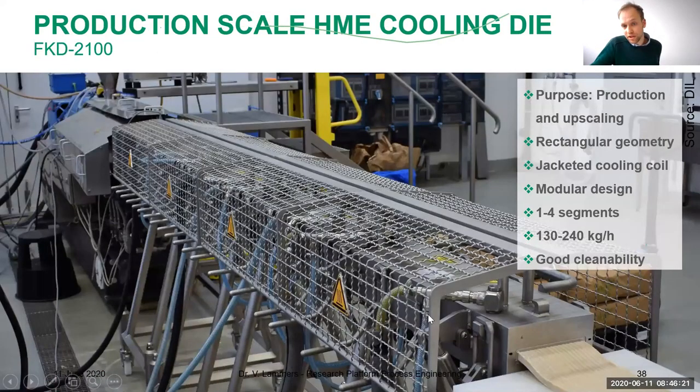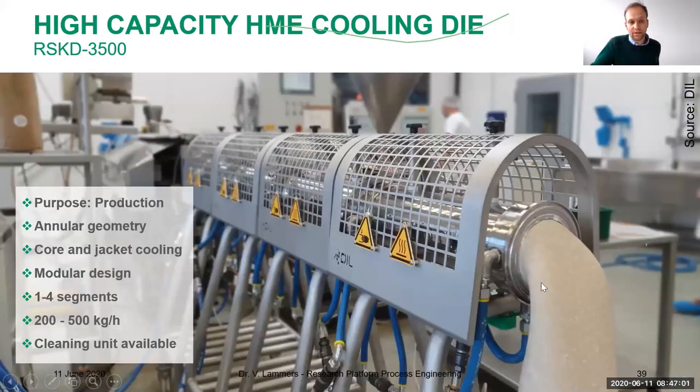We have a larger model, the FKD 2100 — FKD stands for flat cooling die, and the number indicates the cross-section of the die, which is an indicator of how much material can be put through. It is modular and can be used with up to four segments, with a higher throughput of 130–240 kilograms per hour. The latest die we've developed has an annular profile and can go up to 500 kilograms per hour — this is the point where the HME process becomes truly affordable and profitable.